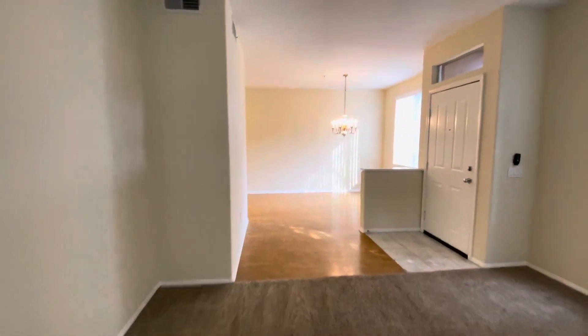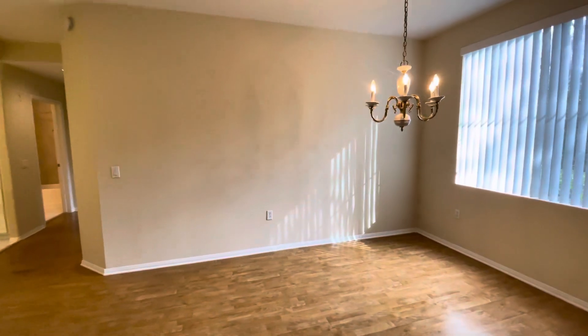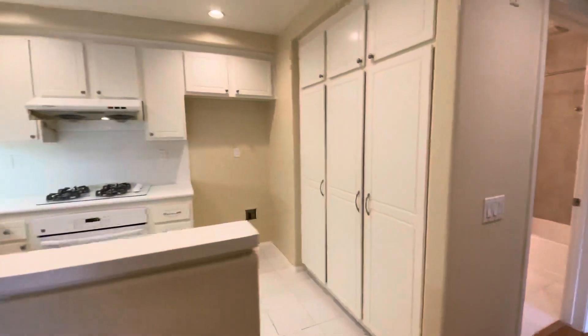Got our little dining area on the other side here. Lots of windows, so lots of natural light. And then we have our kitchen, centrally located here.